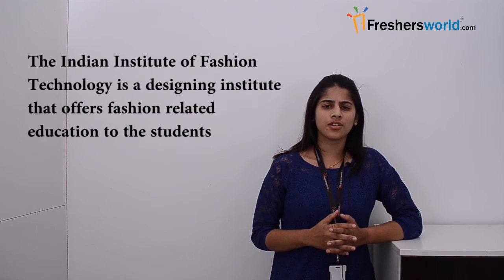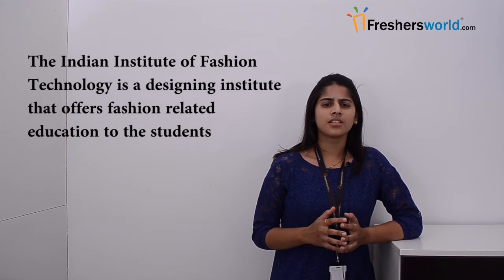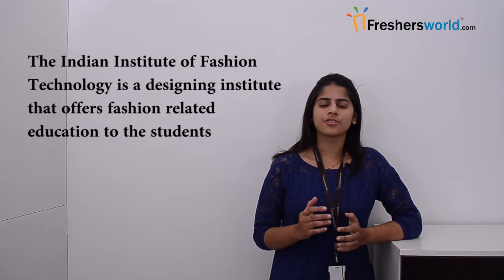The Indian Institute of Fashion Technology is a designing institute that offers fashion related education to the students. Are you someone who is looking for a career in fashion designing? You can get teachings or research related jobs in the field of fashion designing in IIFT.